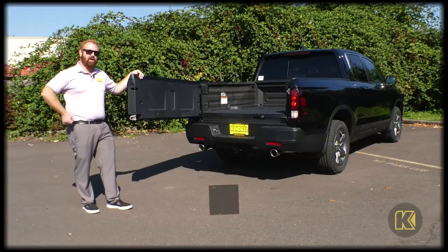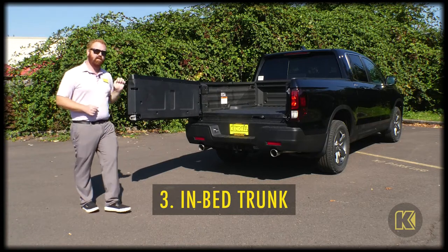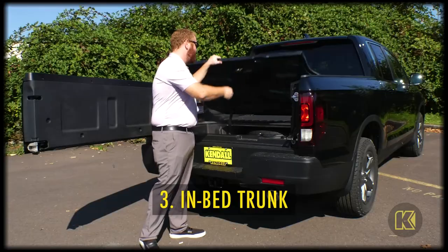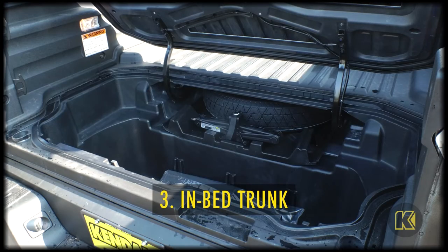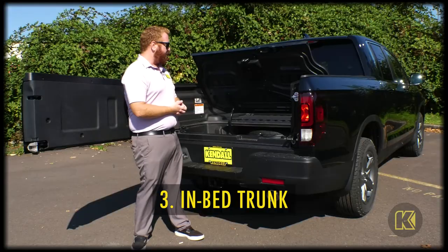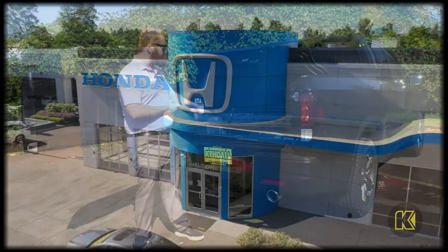The third unique thing about the Ridgeline is the fact that it has a trunk in the bed of the vehicle. It's very easy to open — you just grab it like this. It can be used for grocery runs as well as for your tailgating needs. It is fully sealed and has a drain plug, and this whole thing is quite unique to Honda.